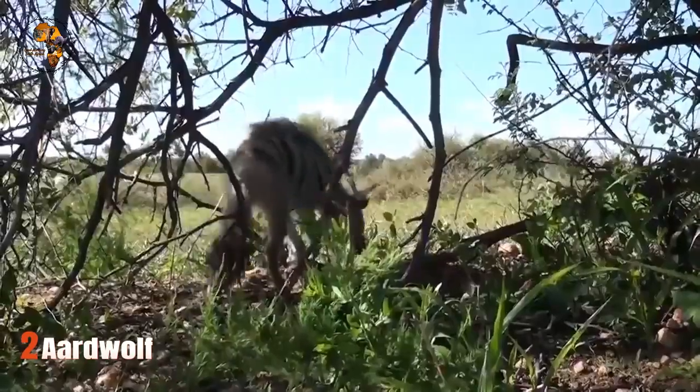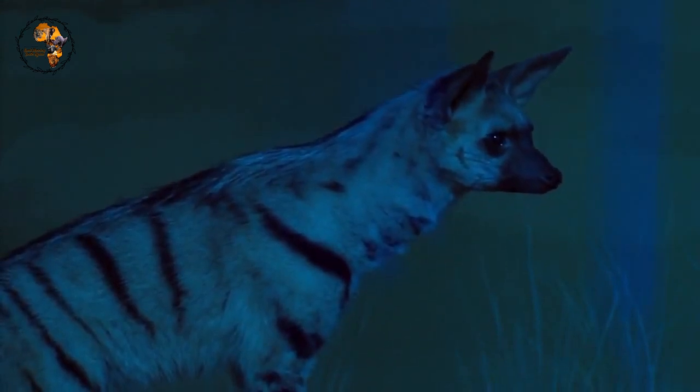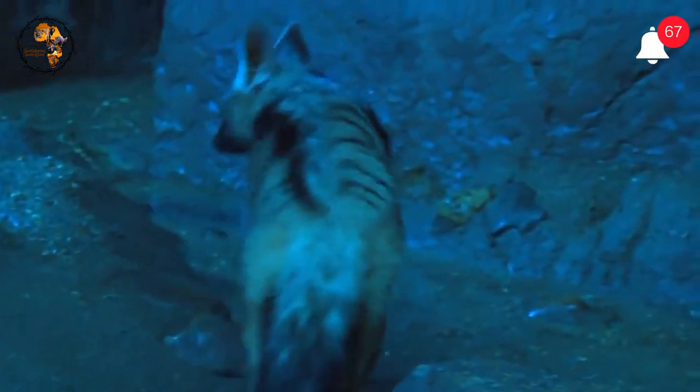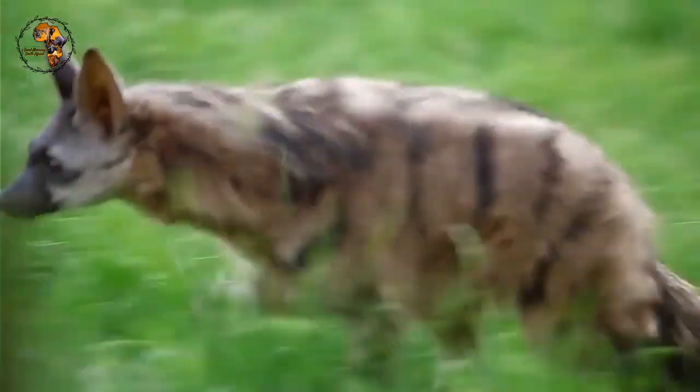Number 2: Aardwolf, also known as Earth Wolf. Don't be fooled by the name — the aardwolf is more closely related to hyenas than wolves. These shy scavengers primarily feed on termites, using their sticky tongues to snatch them up at night. Aardwolves have excellent hearing and a strong sense of smell to locate termite mounds, and their sticky tongues can reach up to 18 inches, allowing them to efficiently extract termites from deep inside the mounds.